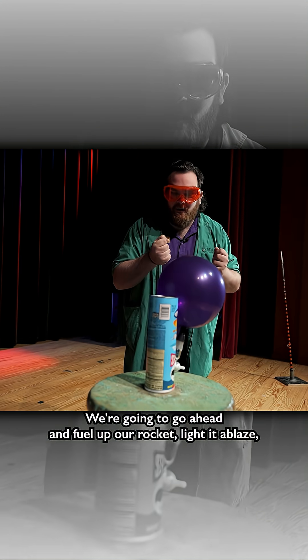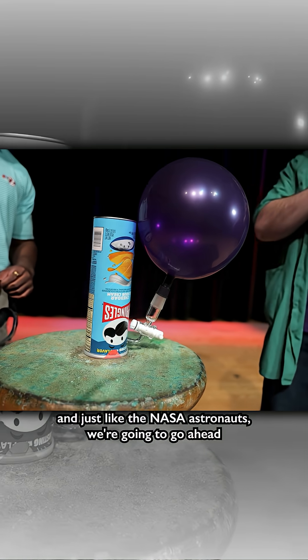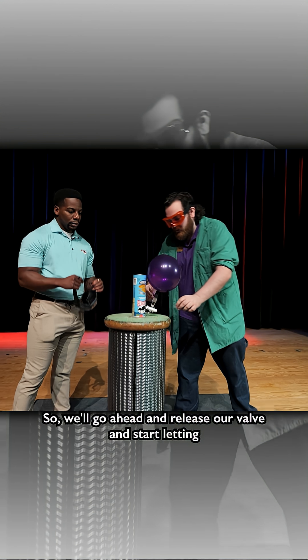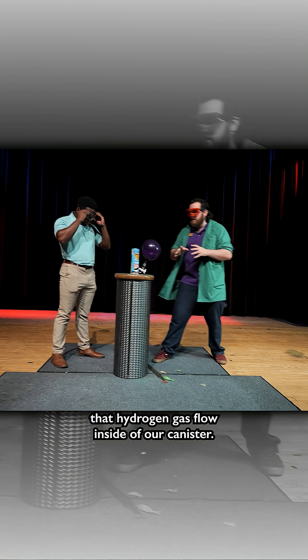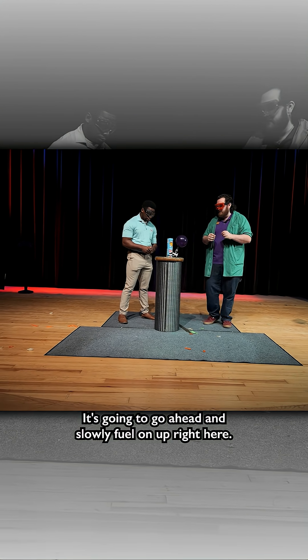We're gonna go ahead and fuel up our rocket, light it ablaze, and just like the NASA astronauts we're gonna take off into outer space with our Pringle can. So we'll go ahead and release our valve and start letting that hydrogen gas flow inside of our canister — it's gonna slowly fuel on up right here.